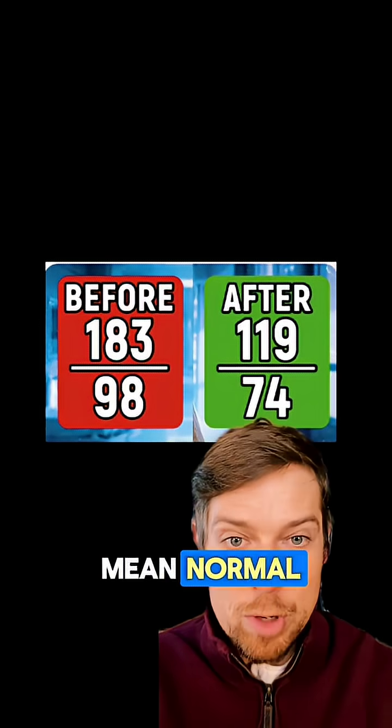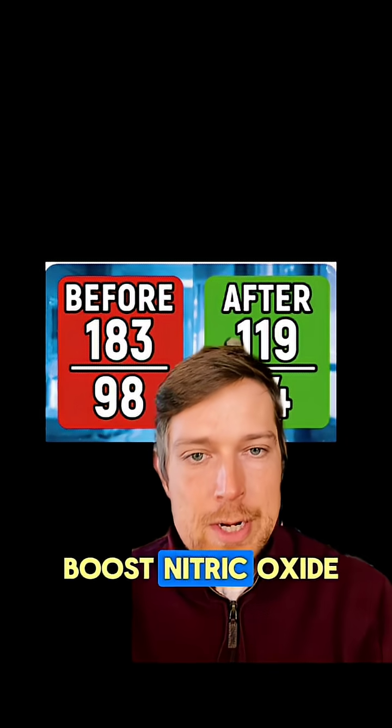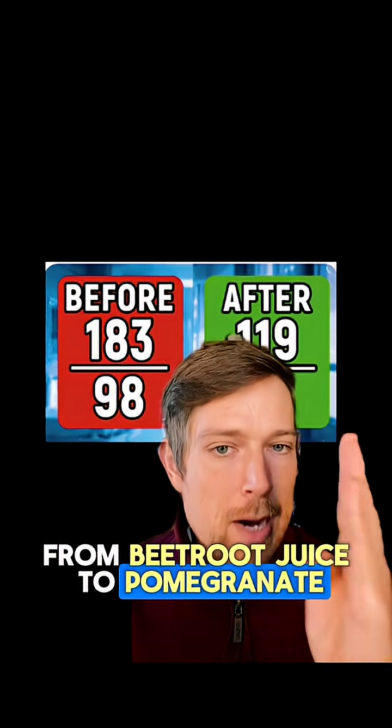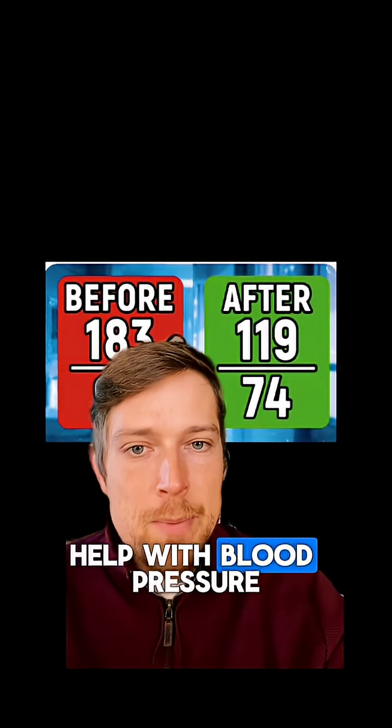By low, I mean normal — we want to be normal. So two things to talk to your doctor about: number one, things that boost nitric oxide, from beetroot juice to pomegranate — even ultraviolet light exposure can help boost nitric oxide and help with blood pressure.